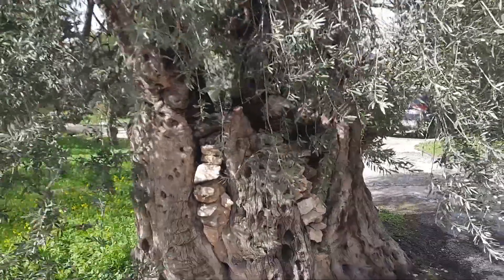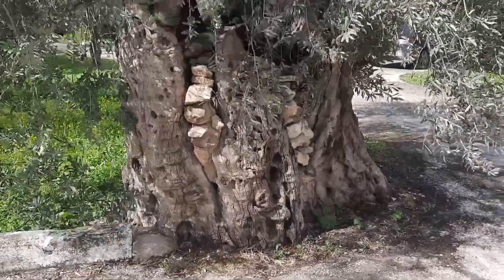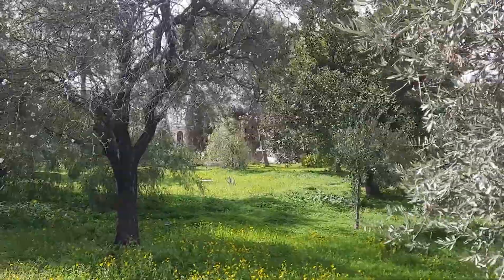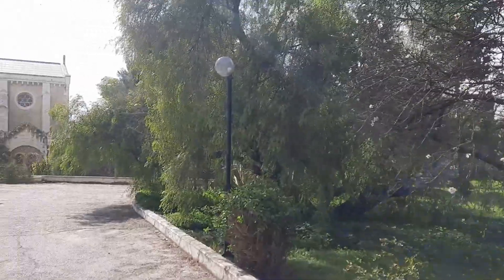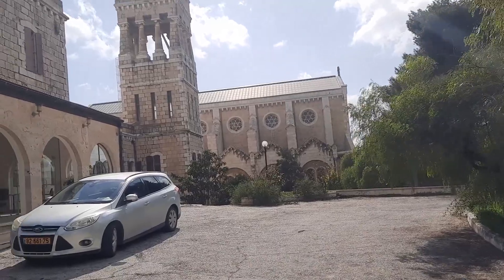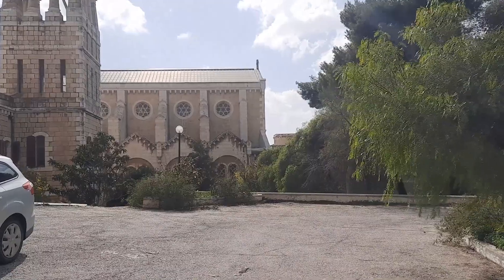Now I'm going to use the restroom — I've been on the road for a couple of hours and had coffee. Look at this — it might be ancient. Look, it has stones growing right into it. This place is just beautiful.